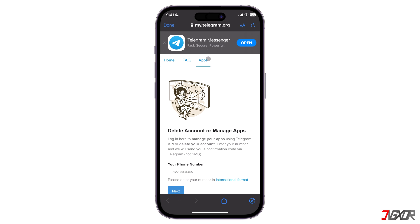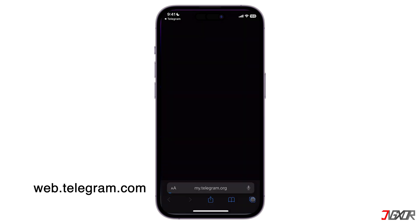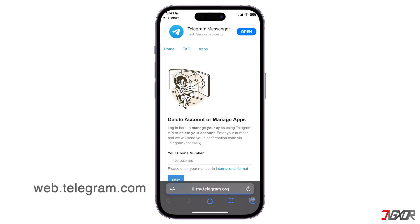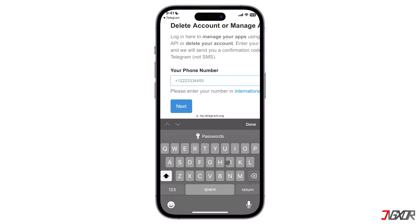Tap on the highlighted link Deactivation Page. If you cannot open the link, open your browser and visit web.telegram.com to directly access the configuration page. Upon access, type in your phone number in international format, so make sure to enter your country code first before your phone number.